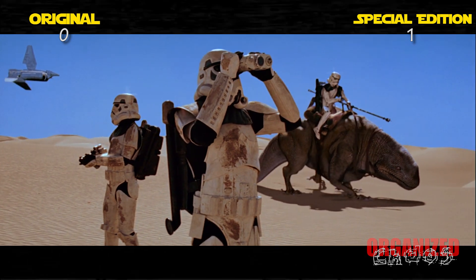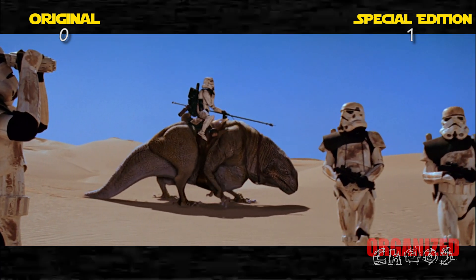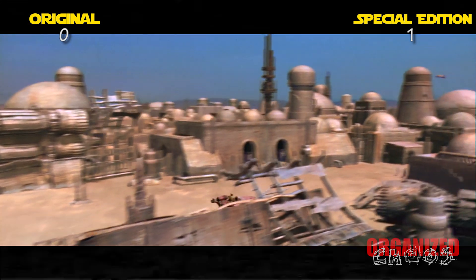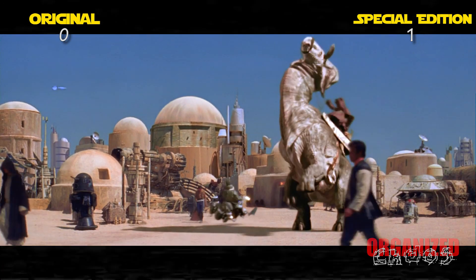Throughout the movie, we've already seen lots of CGI inserted into the Special Editions, and for the most part it doesn't distract from the story. This quick sequence where they drive through a bunch of random CGI crap as they enter Mos Eisley is really distracting, however, and the CGI has dated incredibly poorly.